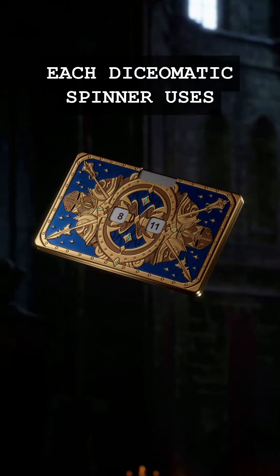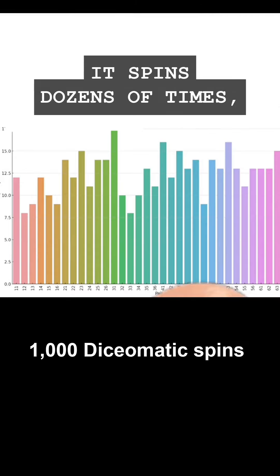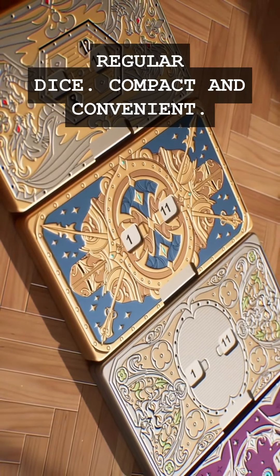Each Dice-O-Matic spinner uses different gear weights, ensuring that each spinner is independently random. Like a casino roulette, it spins dozens of times, making it nearly impossible to rig. Rest assured, it's as balanced and fair as your regular dice.